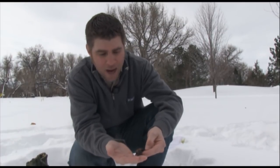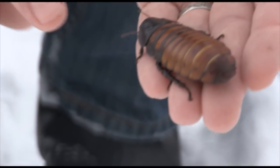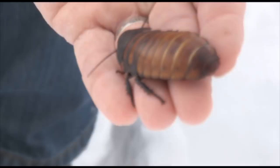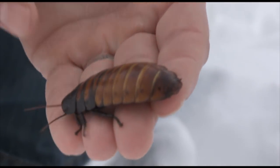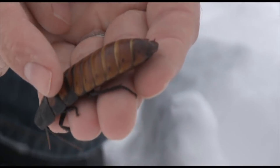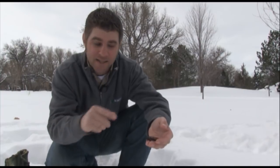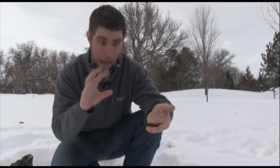They're called hissing cockroaches because they actually hiss. The way they do that is by forcing air out of these little tiny black holes on the side of their body — see those? They force air out and it makes a hissing sound. In the wild, what makes a hissing sound? Snakes! That's what he's trying to do — sound like a snake so other animals run away, thinking he's a venomous snake. But actually he's harmless.